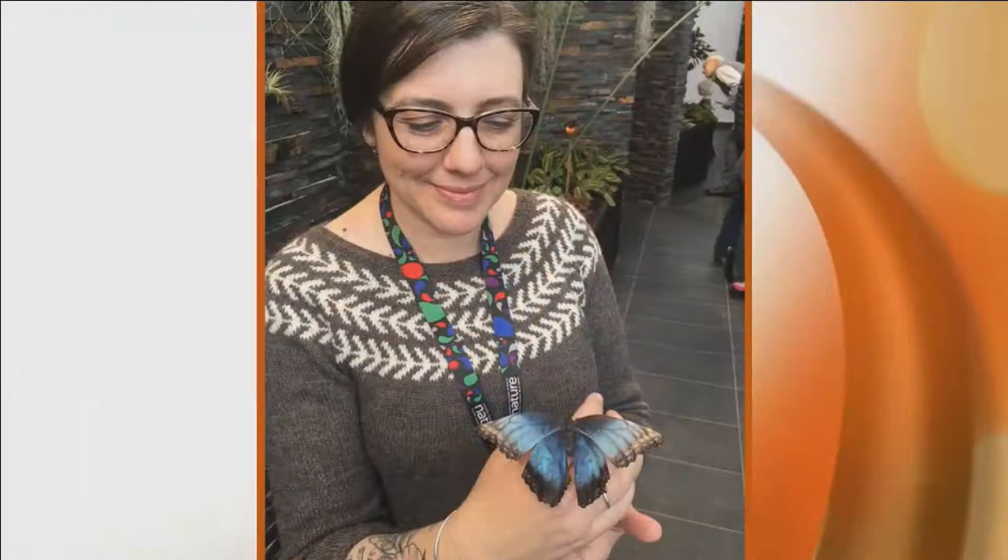Butterflies are good examples of pollinators — not just bees. Butterflies are actually a really important source of pollination. When they visit different flowers to feed, they accidentally transfer pollen from one flower to the next, fertilizing the plant.